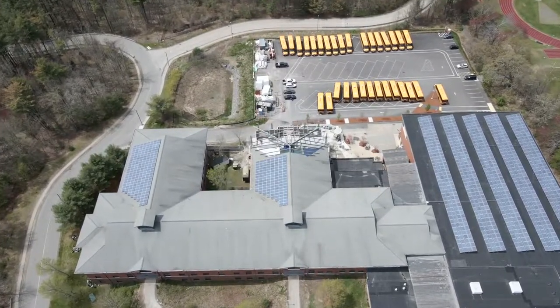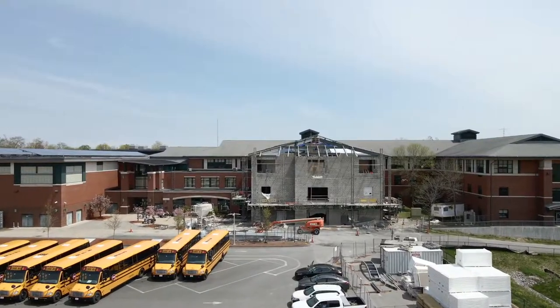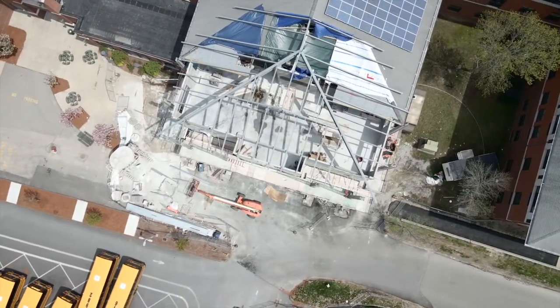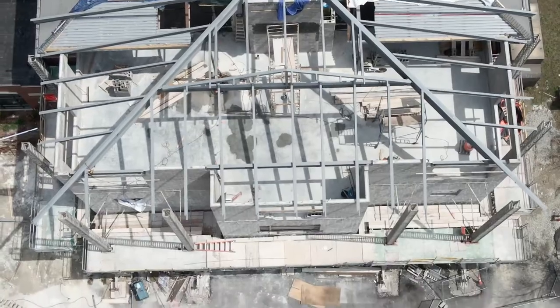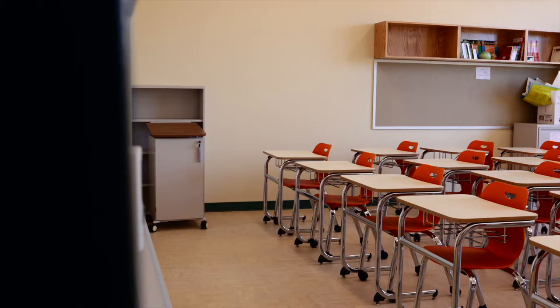Hopkinton High School is a top five school in the state. With the influx of families moving to the town, there was a need to add additional classrooms to the existing high school. The town decided to add an additional five classrooms and a storage room. The design team was challenged with the task to make the addition look like it was part of the existing school.